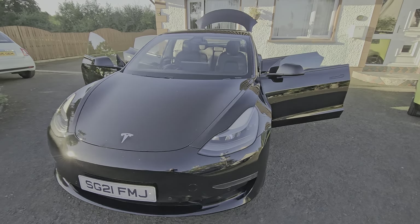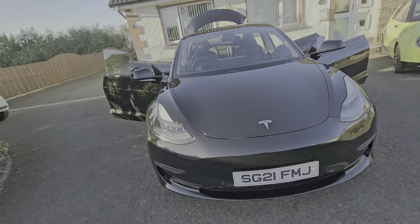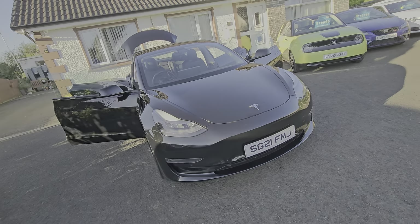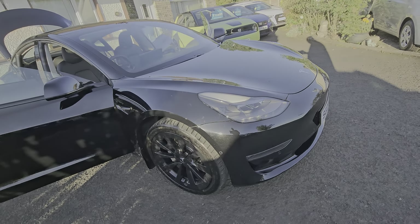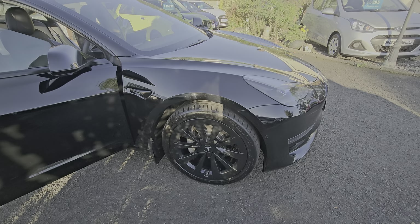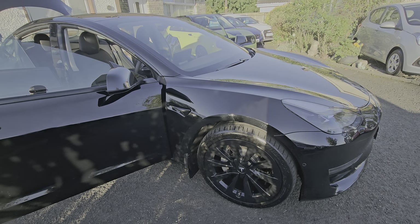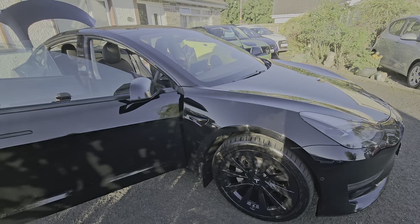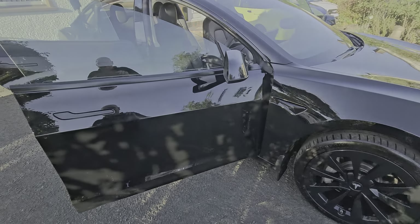So there you are folks — 2021 Tesla Model 3, facelift long range four-wheel drive with motors front and rear, with the 19-inch wheel upgrade. It certainly suits the car in this black; I personally think this is the colour for these cars — it really suits the shape.